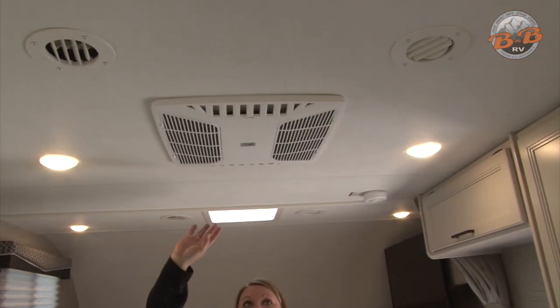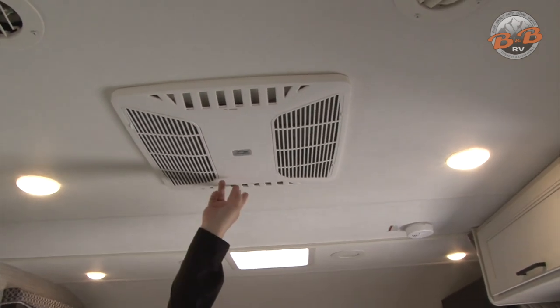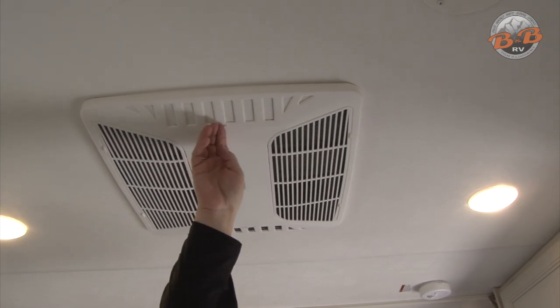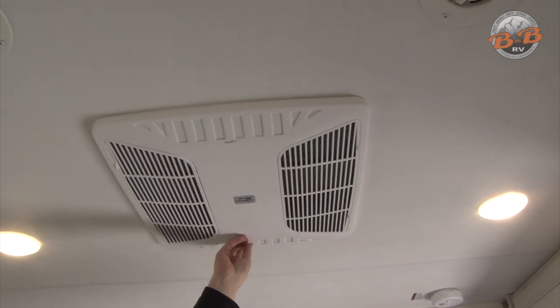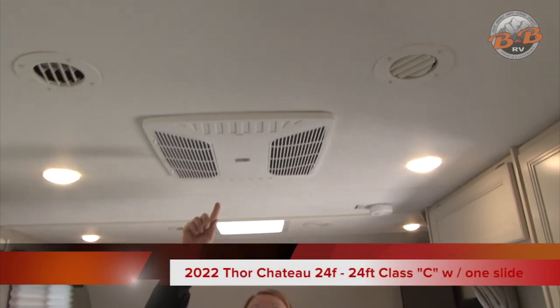The actual air conditioning unit is on the ceiling in the main living area. If you have the AC on and these vents are open, it's going to come out right here at the vents. You can close those vents and that will force it to come out of the other roof vents — you can adjust those, they slide around and go back and forth. Just remember the AC: you need to be plugged in or have that generator on to run the air conditioner.